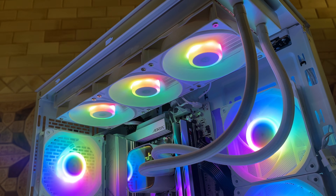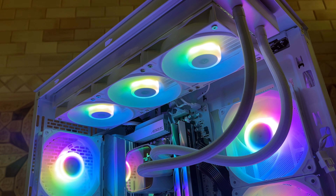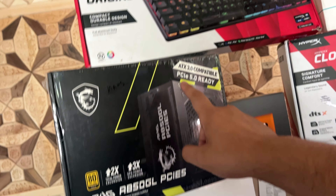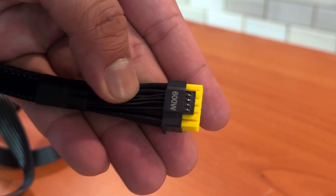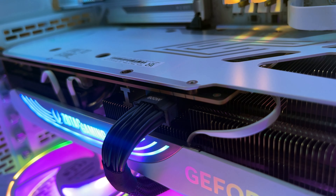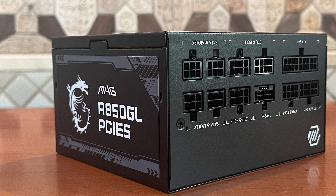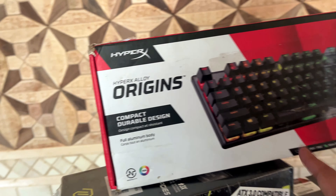The cooler is the DeepCool LS720 in white — a pretty great cooler that I think will look epic with this build. The PSU is from MSI, which I'm using for the first time. I checked the reviews and it's very good. It's PCIe 5.0 ready, meaning it has the new connector for the 40-series GPUs, so we can ditch the ugly octopus adapter. It's an 850-watt gold-rated, fully modular power supply.